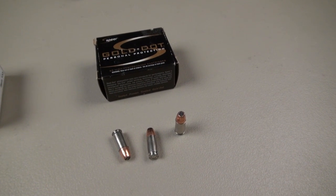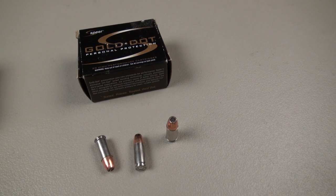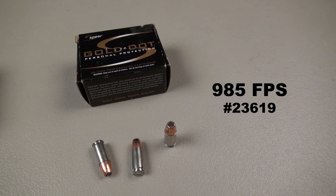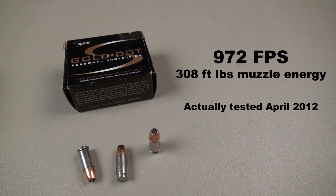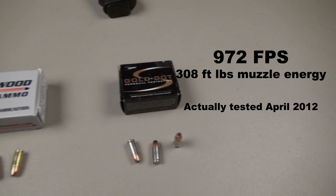The Spear Gold Dot 147 grain — I like this as a carry load, pretty consistent round. Their advertised velocity is 985 feet per second. In 2011, when I tested this in a Glock 19 4-inch barrel, 972 feet per second was my average, and that was a pretty good test.